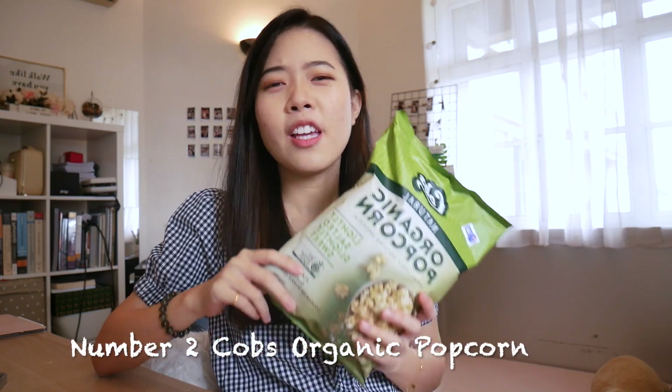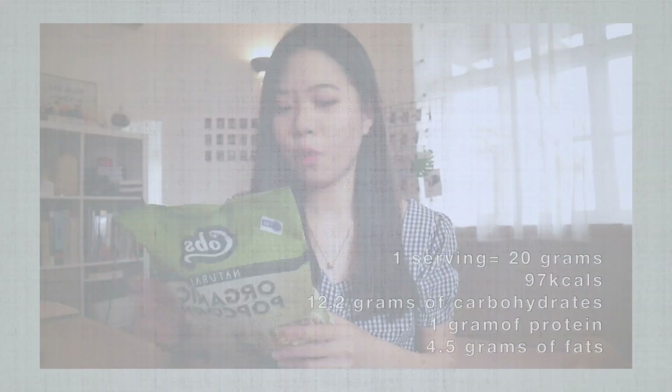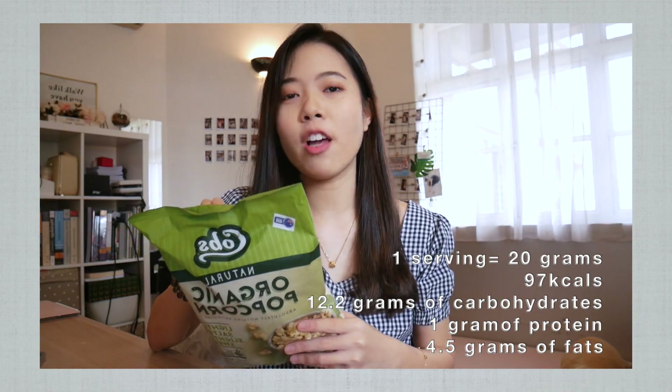Number 2: Cod's Organic Popcorn. This is another organic snack that I always eat when I watch shows or dramas. I have another flavour here, which is cheddar cheese popcorn, but I personally prefer the lightly salted and slightly sweet flavour. My boyfriend prefers this one though, so it depends. For this popcorn, one serving is 20 grams and there are only 97 calories per serving. With those 97 calories, you get 12.2 grams of carbohydrates, 1 gram of protein and 4.5 grams of fat. This is 20 grams of popcorn and it's definitely more than enough for me to watch a show. It's so nice, really — it's worth trying.